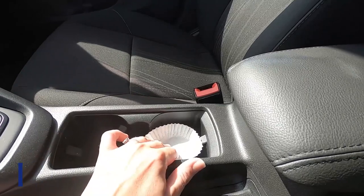Did you know you can simply take a cupcake liner and put it in your cup holder in the car? That way it will be protected from crumbs, dust, and little drips from cups, keeping your car cleaner.